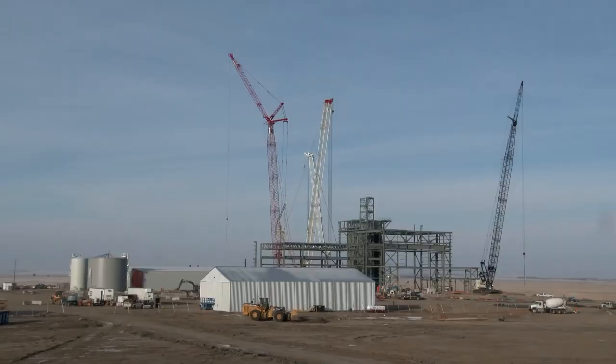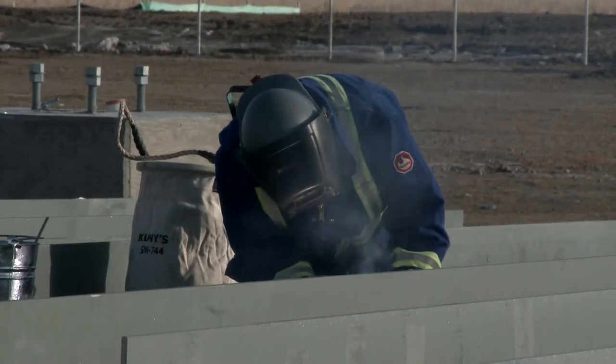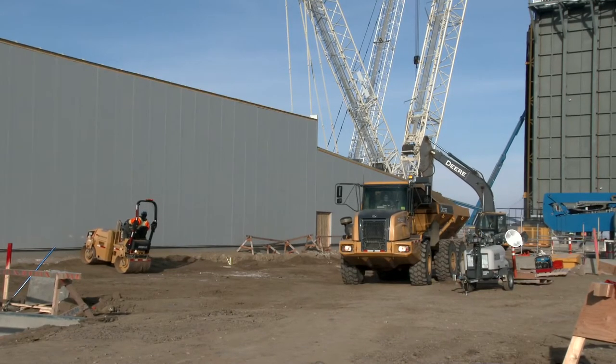As work continues at the site of the new Chinook Power Station in Swift Current, we take you on a behind-the-scenes tour. Progress is being made at the new Chinook Power Station just outside of Swift Current, where work crews of approximately 250 laborers on site are busy working on the construction of the 350-megawatt combined natural gas facility.